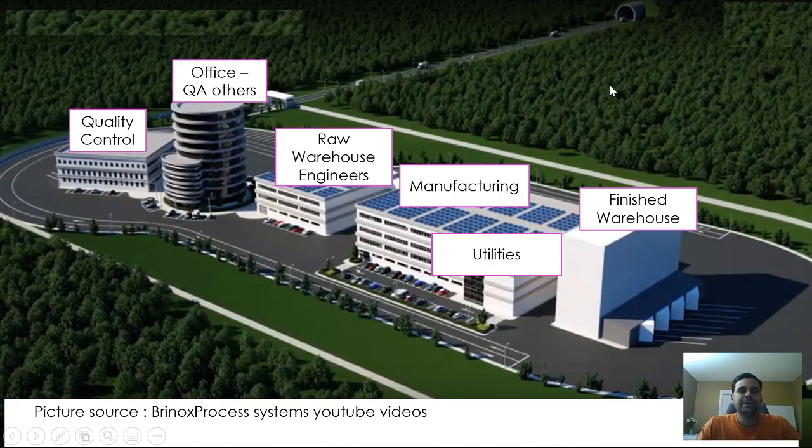You can see docks where trucks come, take deliveries, and go from here to the patient world by taking back the medications. A pharmaceutical company typically consists of a quality control department, whose responsibility is to check the quality of each and every item coming into and going out of the campus. This quality control unit has a key role in checking every incoming and outgoing item.